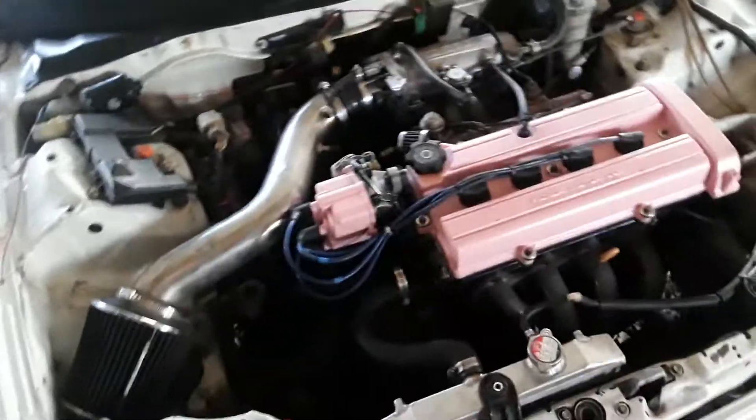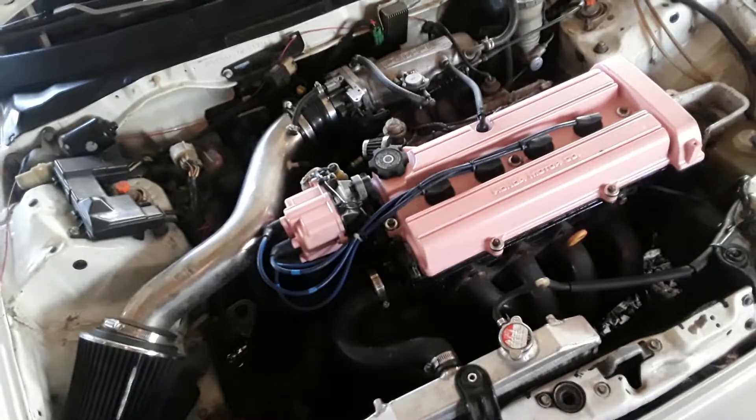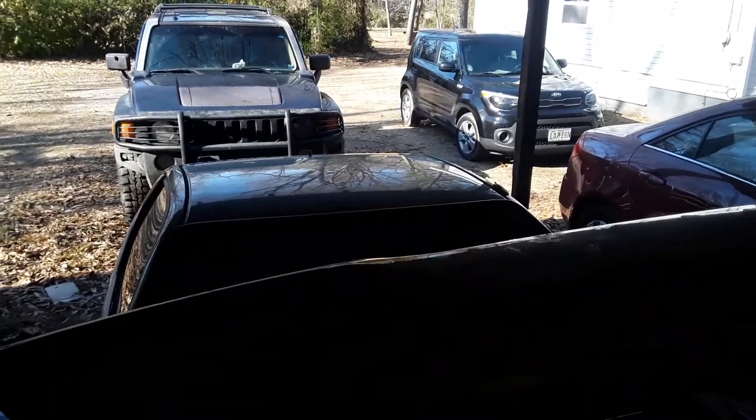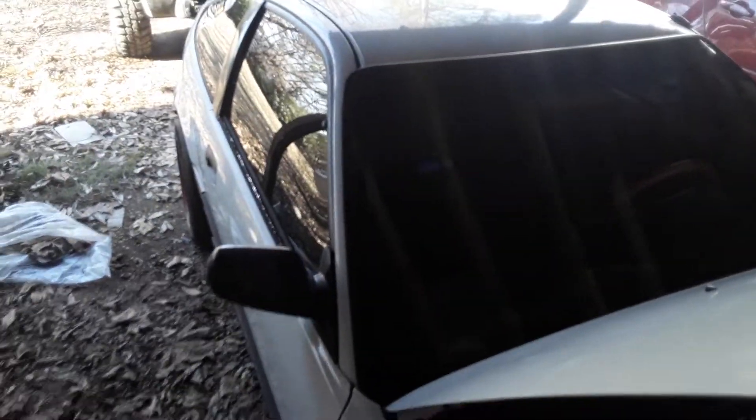For a naturally aspirated four-cylinder, this thing stomps ass. There's no real Honda scene down here in southern Missouri — it's mostly Redneckville. So I've been having a lot of fun when people try and pull on me in their Z71 LS pickup trucks, because this thing will absolutely pull off and leave them.